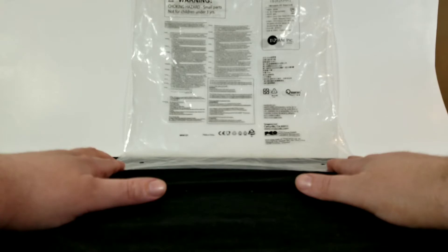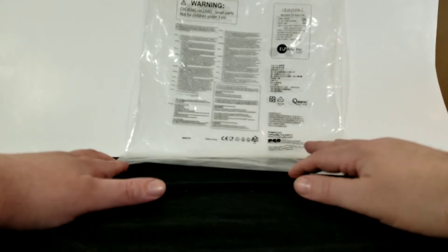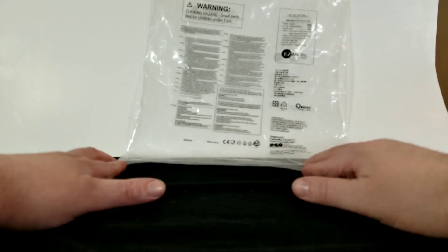It says Snapco LLC, Camarillo California, snapco llc dot com, and PCO Group GmbH. It doesn't really give much information as to which theater chain it was found at — mostly just manufacturing info.